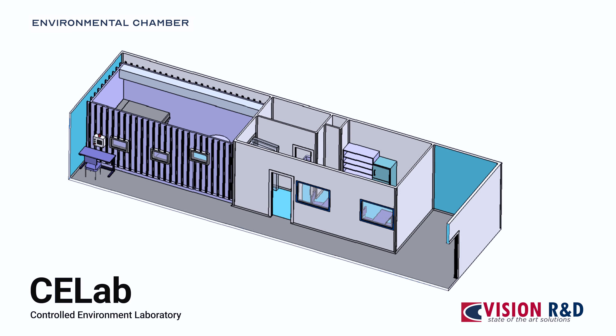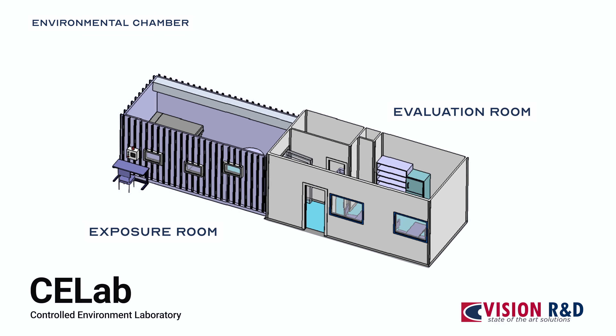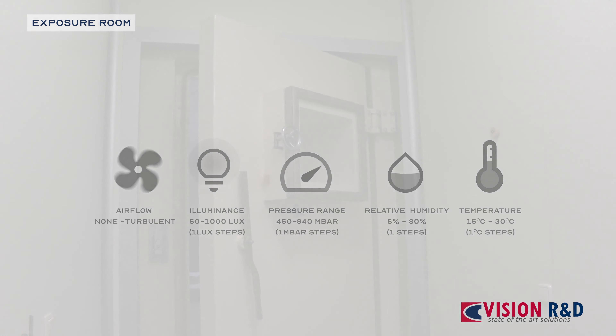CE-Lab has an environmental chamber that consists of two rooms: an exposure room and an evaluation room. The exposure room allows controlling of airflow, illuminance, atmospheric pressure, relative humidity, and temperature.